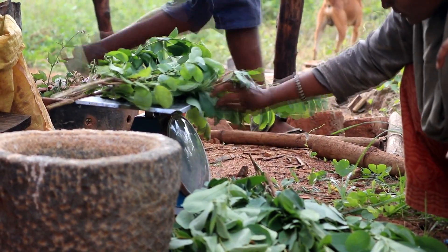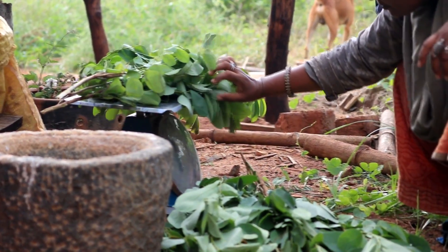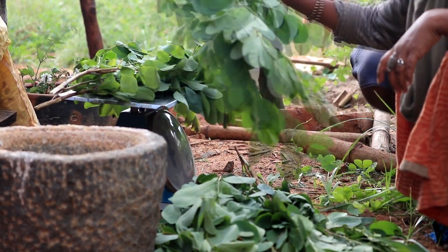The right amount of ingredients should be added. Hence, weighing them beforehand is very important.